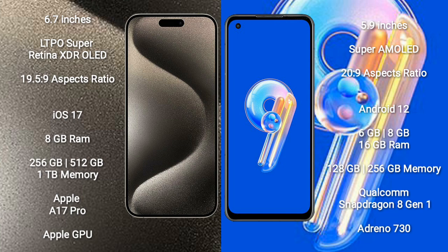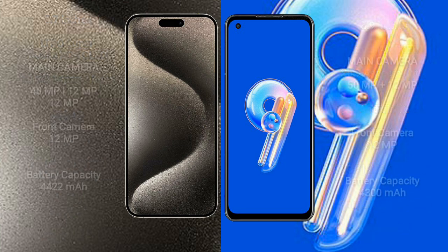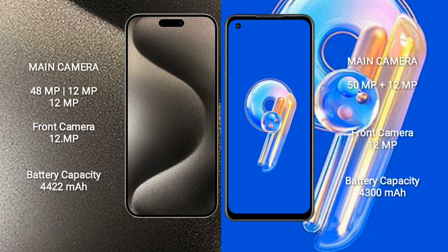Asus Zenfone 9 comes with 6GB, 8GB, or 16GB RAM and 128GB, 256GB, or 512GB internal storage. It is powered by the Qualcomm Snapdragon 8 Gen 1 processor and Adreno 730 GPU.